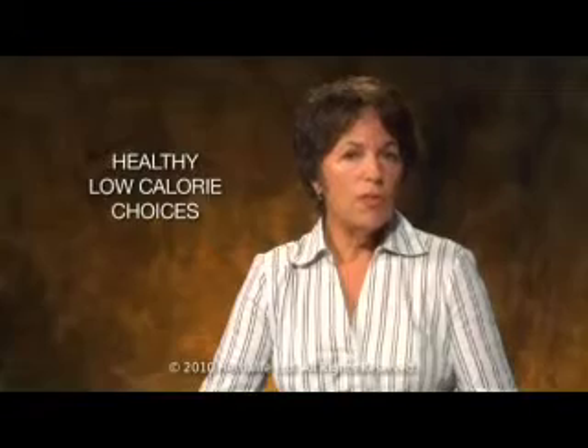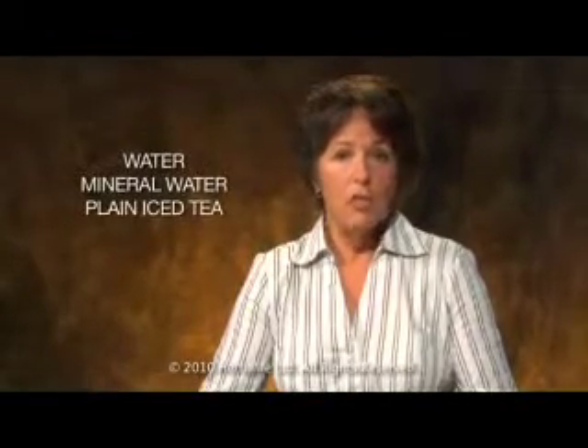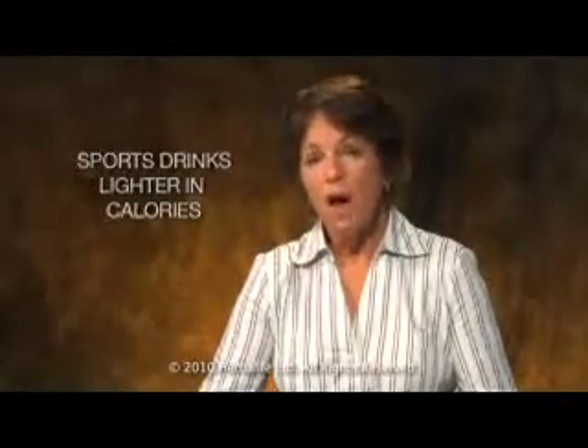Try to steer yourself toward healthy, low-calorie choices. Water, mineral water, and plain iced tea are great. Sports drinks are much lighter in calories than fruit drinks and sodas, and can be a healthy choice when it's hot or when you're active. Mix just a splash of fruit juice with some sparkling water for a refreshing, low-calorie alternative to soda.